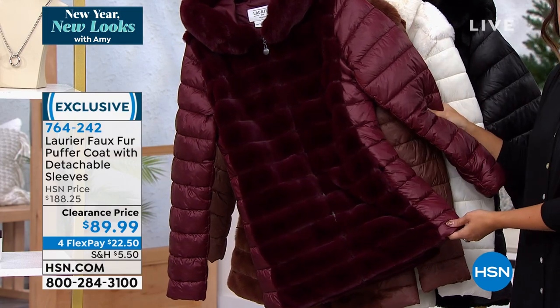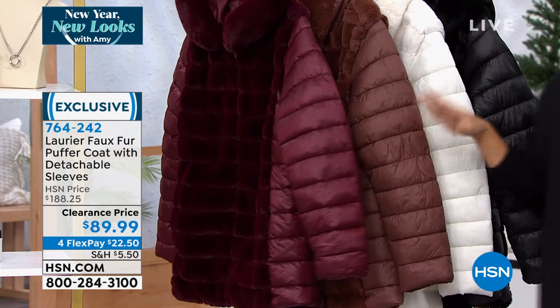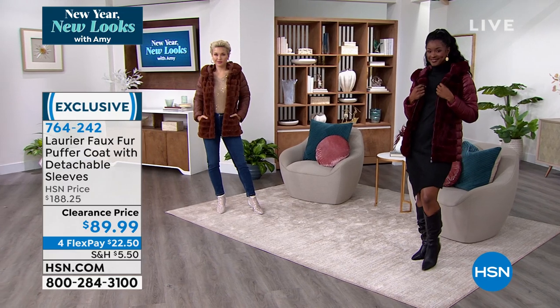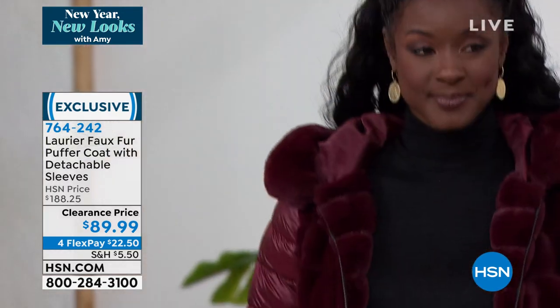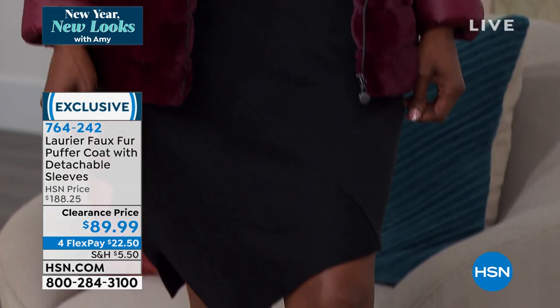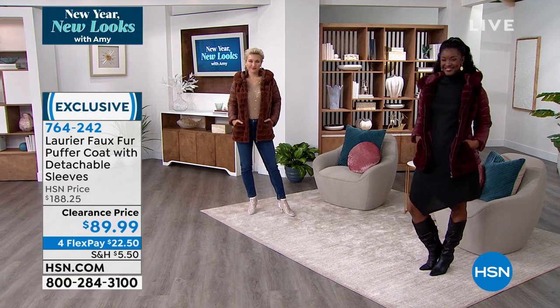Choose your color at clearance price — it's $100 off tonight. We have four flex pay on it, sizes extra small through 3X, it's 29 and a half inches in length, and it's dry clean for care. Absolutely beautiful — fully lined, love the pockets, the zips, everything about it.